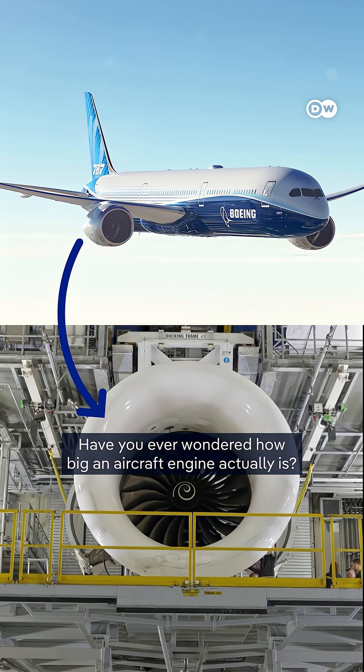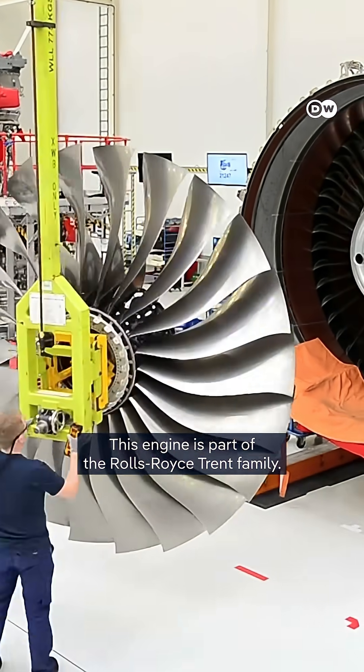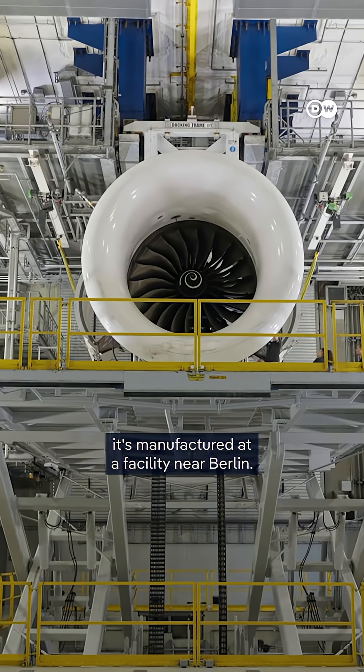Have you ever wondered how big an aircraft engine actually is? This engine is part of the Rolls-Royce Trent family, one of the most widely used in modern aviation. It's manufactured at a facility near Berlin.